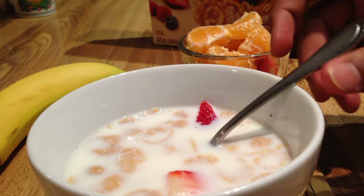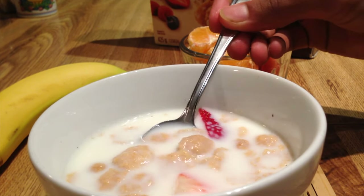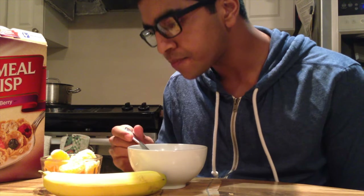I find it very important to have a nutritious and fulfilling breakfast. And I enjoy eating strawberries, oranges, and bananas throughout the day.